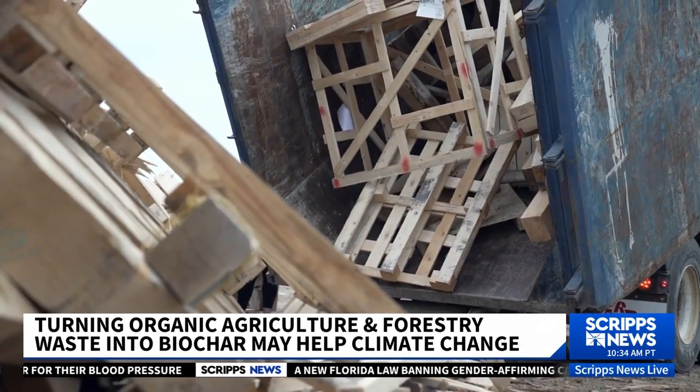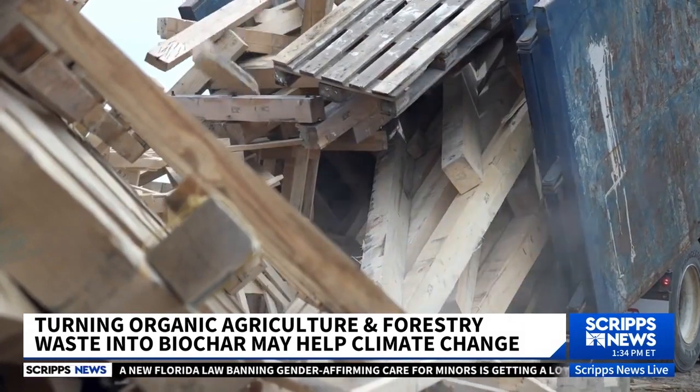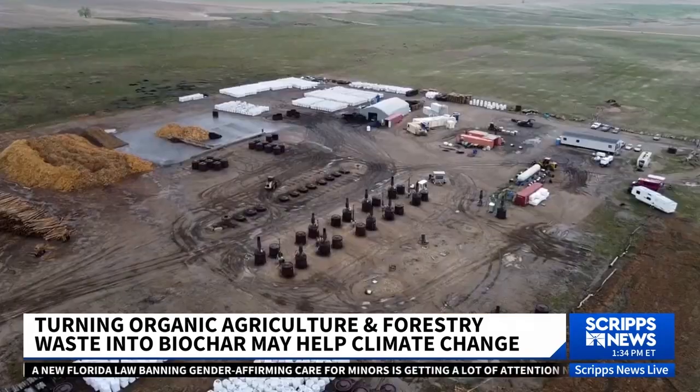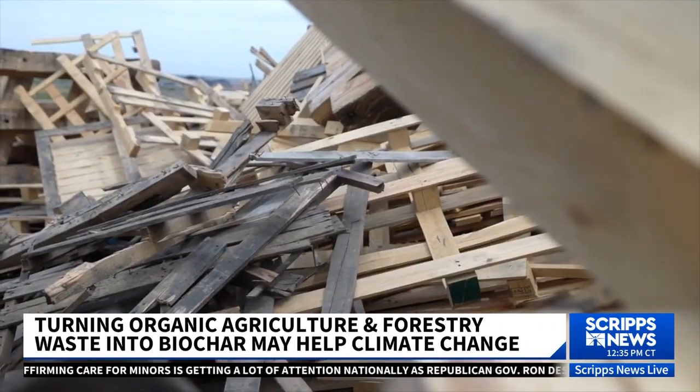Retrieved as trash and unloaded as treasure, piles of dead wood are dropped off at this facility in Berthoud, Colorado, north of Denver, for an opportunity at a second life.